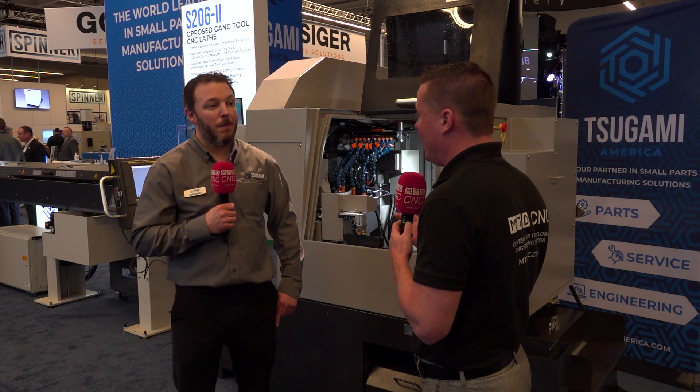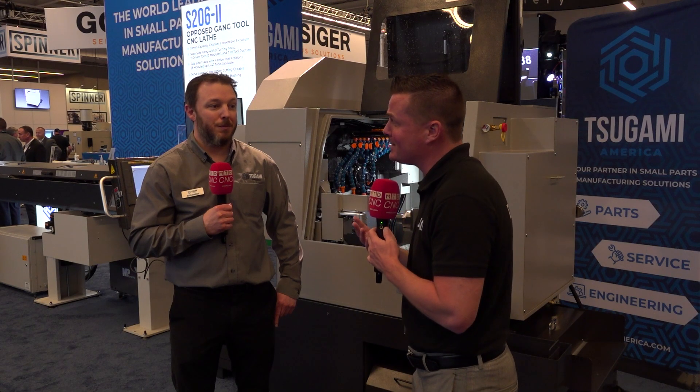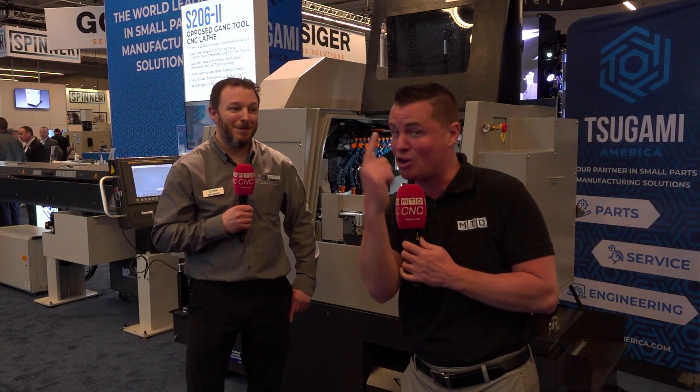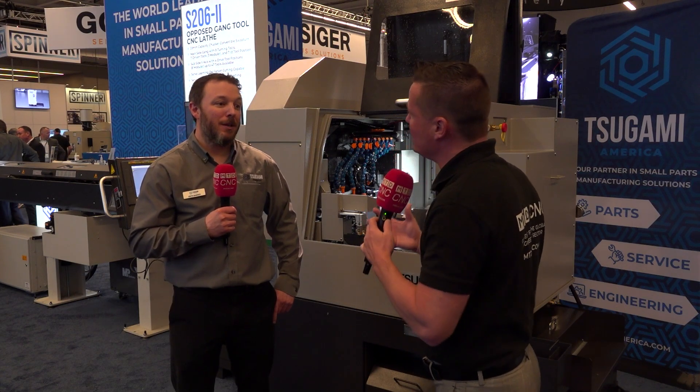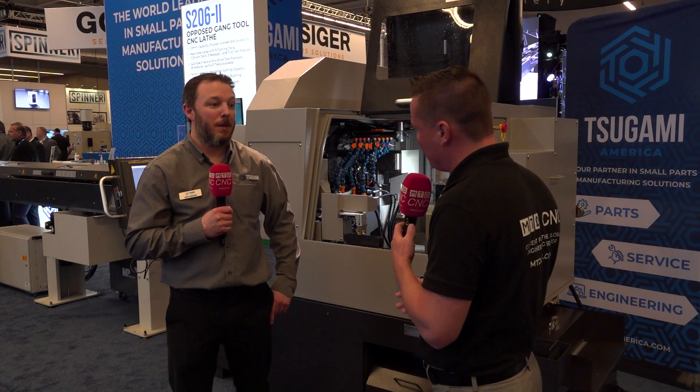Let's start with the first crowd — the audience watching right now going, 'I like CNCs, but I'm not sure exactly what CNC stands for.' CNC stands for computer numerical control, by the way. So where does Tsugami really support an industry coming into manufacturing?